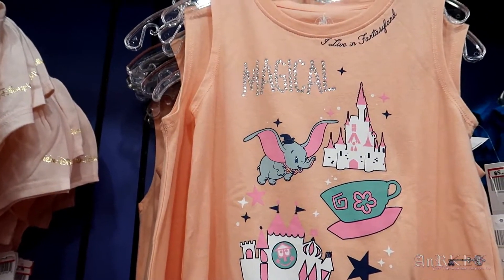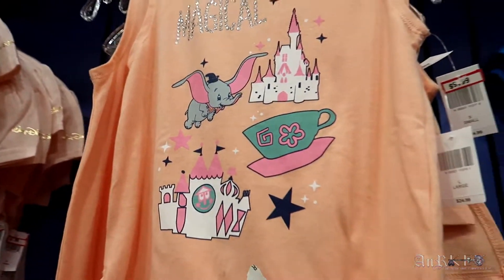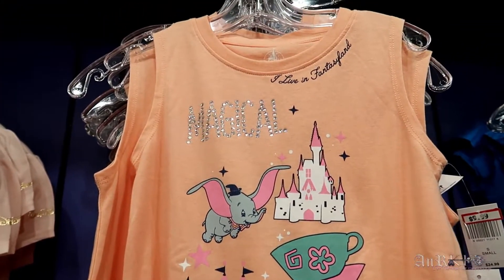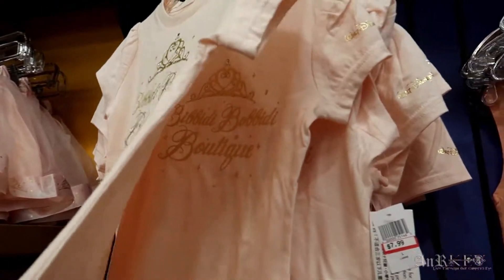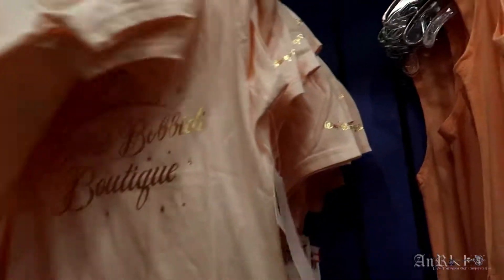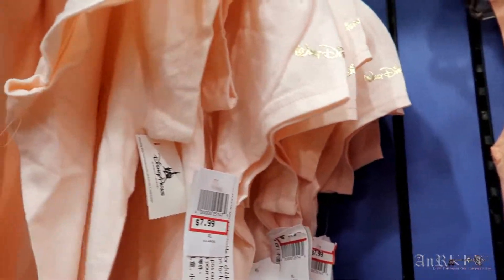This one is new — the 'Mad, I Live in Fantasyland.' That's kind of cool. It's very sparkly — $24.99 regular price, $9.99 sale price. The Bibbidi Bobbidi Boutique shirt — that's kind of cool. Oh, it even has writing underneath, and it's got gold writing on the sleeve. On sale for $7.99. I like that.